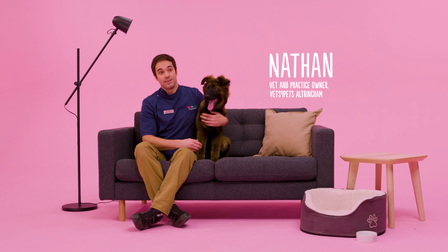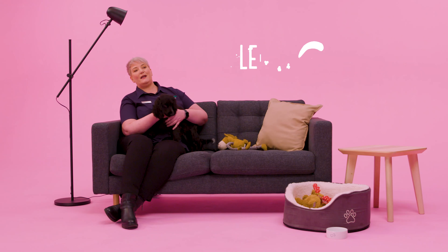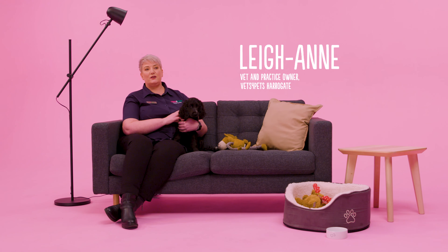Complete Care covers you for all your preventative things you need — your vaccines, your flea and worming, and we throw in a vet consult as well. We love it and our clients love it. It sort of bundles up all the things you need to keep your pet healthy, all the preventative health care things.